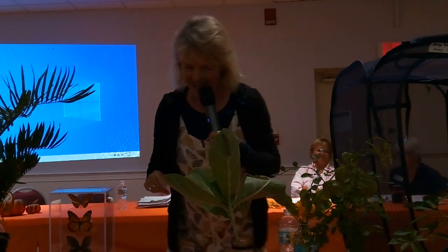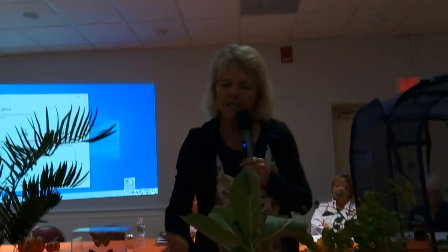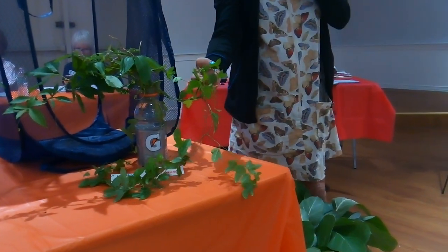The zebra longwing is that black and yellow butterfly with the long wings. This is a Heliconius butterfly — zebra longwing. This is the state butterfly of Florida. You really don't see this guy anyplace else — not in the Gulf Coast, possibly South Texas, but not really. Because what this butterfly relies on is passion vine, mostly corky-stem passion vine. And all of you gardeners know this grows everywhere, wild.